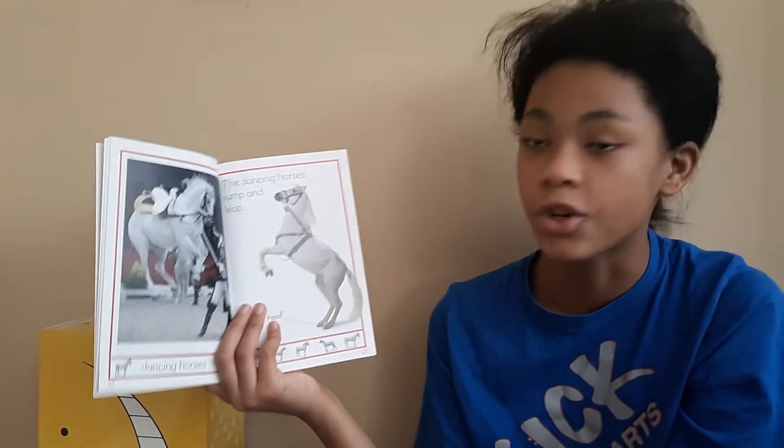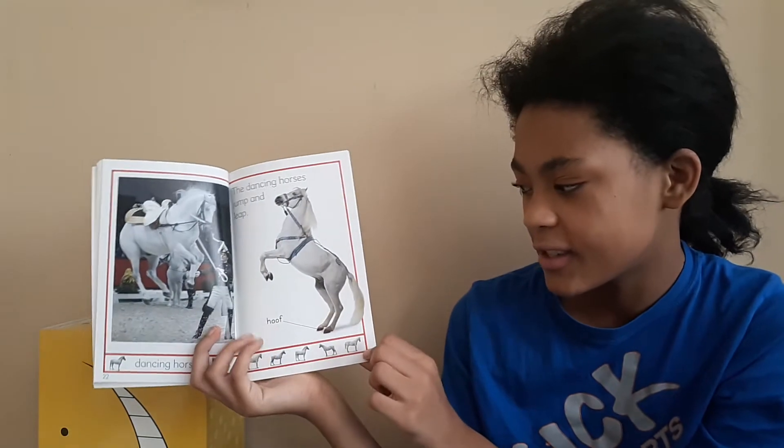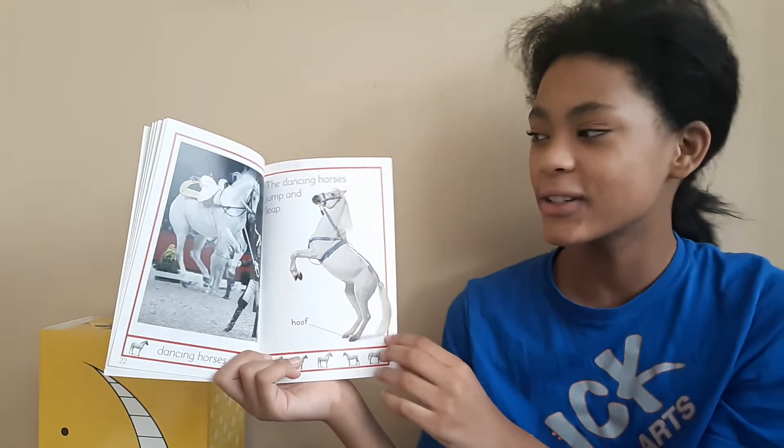The dancing horses jump and leap. This is a trot. And this is what a dancing horse looks like.